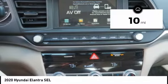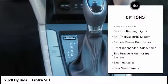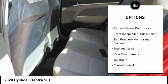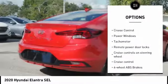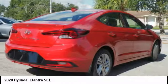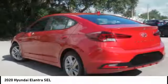This vehicle has less than 100 miles. Here are some of this vehicle's great options: stability control, daytime running lights, anti-theft security system, remote power door locks, front independent suspension, tire pressure monitoring system, braking assist, rear view camera, Bluetooth, cruise control.